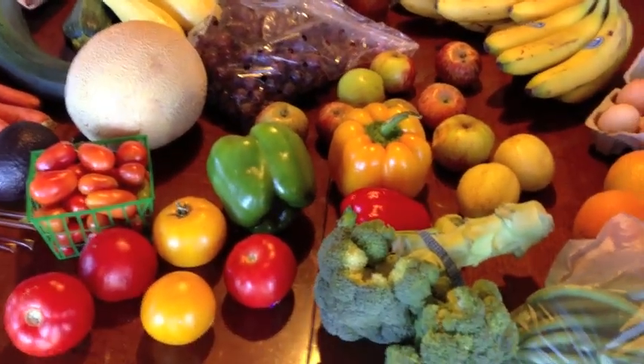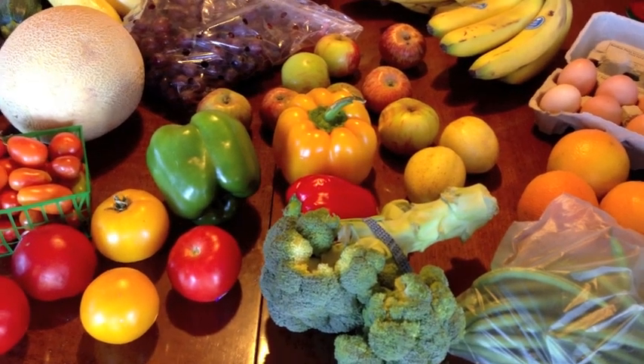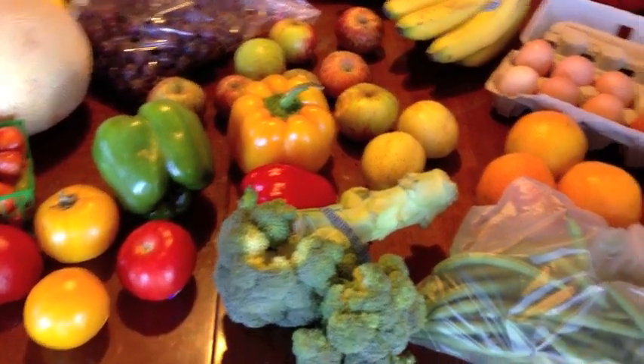So anyways, that's what we're going to be working on for groceries for the next week. If you guys want to see more of this or the journal videos, just let me know. I'll talk to you later. Bye.